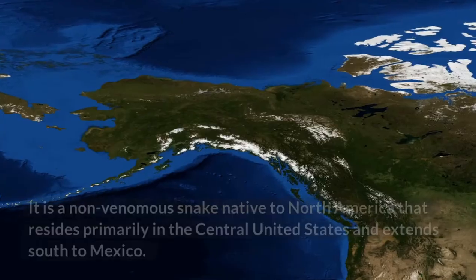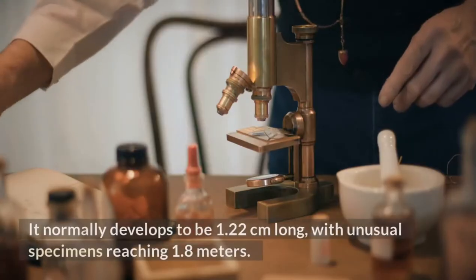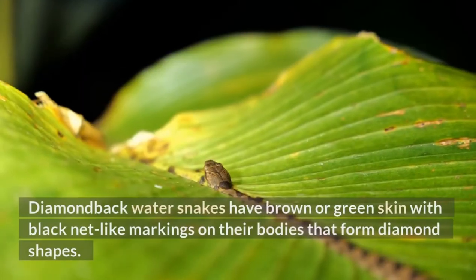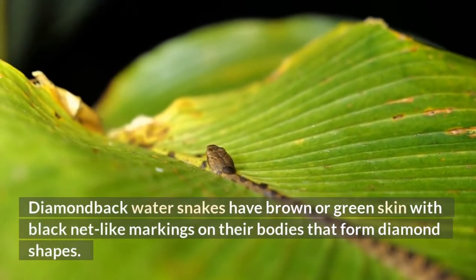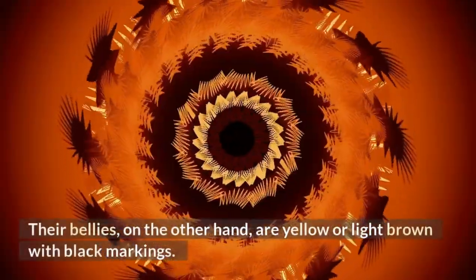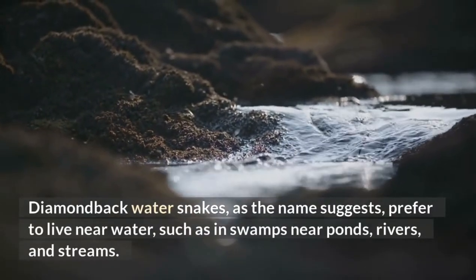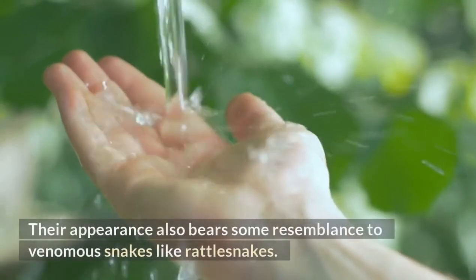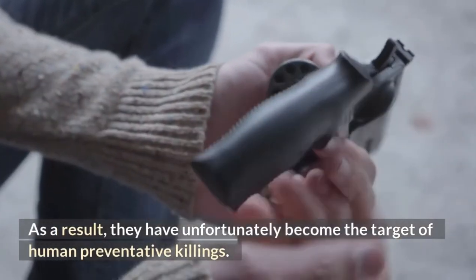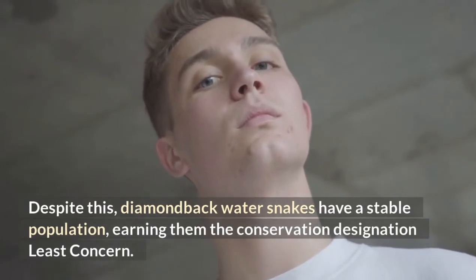Diamondback Watersnake. This non-venomous snake native to North America resides primarily in the central United States and extends south to Mexico. It normally develops to be 1.22 meters long, with unusual specimens reaching 1.8 meters. Diamondback watersnakes have brown or green skin with black net-like markings on their bodies that form diamond shapes. They also have dark-colored bands running along their sides, while their bellies are yellow or light brown with black markings. As the name suggests, they prefer to live near water, such as in swamps near ponds, rivers, and streams. Their appearance bears some resemblance to venomous snakes like rattlesnakes, making them unfortunately targets of human preventative killings. Despite this, diamondback watersnakes have a stable population, earning them the conservation designation least concern.